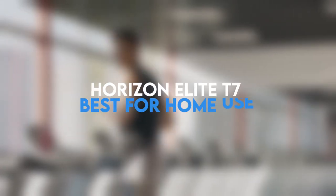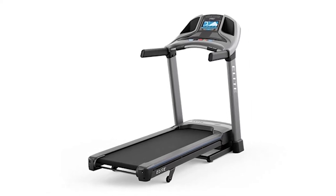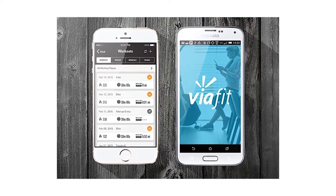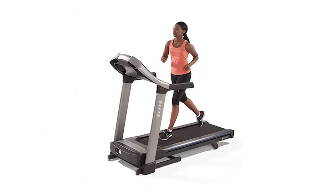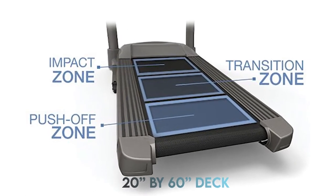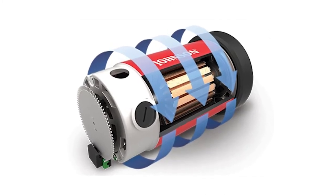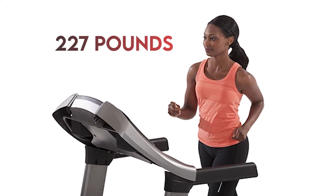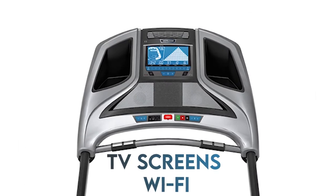Horizon Elite T7 — Best for Home Use. The Horizon T7 is the perfect treadmill for home-based workouts. You get passport-based video workout technology that lets you access a host of fitness data via the ViaFit app. On the menu, you will get 42 workout videos. The treadmill is ideal for both joggers and runners and offers a large 20-inch by 60-inch deck. It operates on a 2.75 CHP motor, which is a little less powerful than the other models reviewed, and will support a maximum user weight of up to 227 pounds. The passport technology connects the treadmill to TV screens via Wi-Fi.